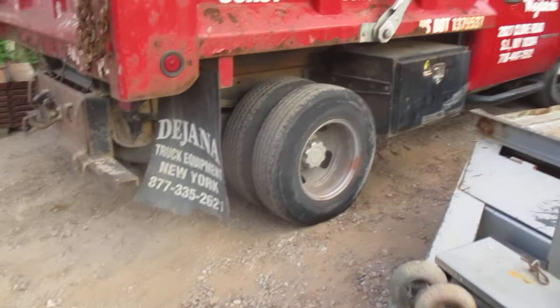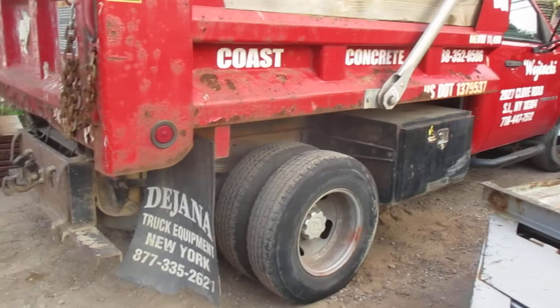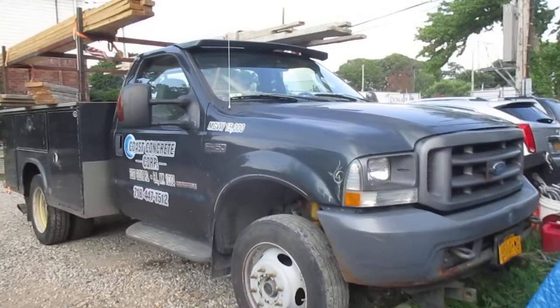This is a 2007 Chevrolet 3500 HD dump truck. This is the primary tow vehicle. I also use the F-450, 2004 or 2005, but I really don't use this truck to tow — this truck really moves around the wood and tools.